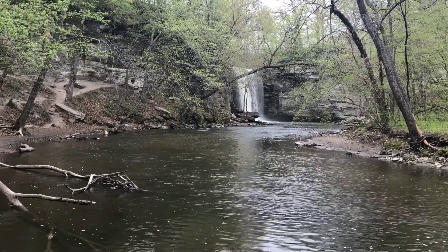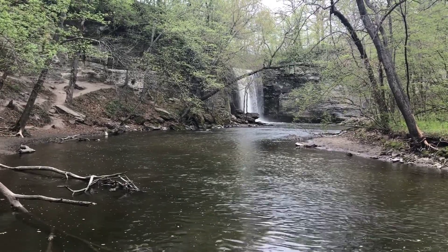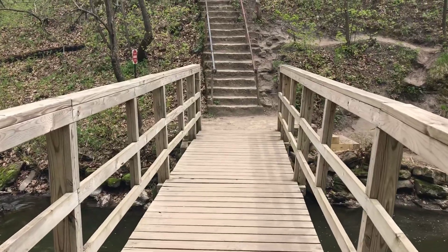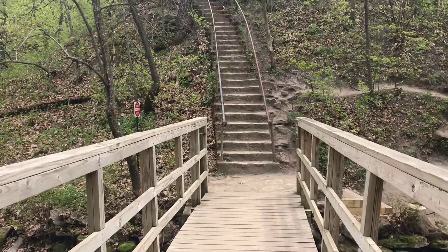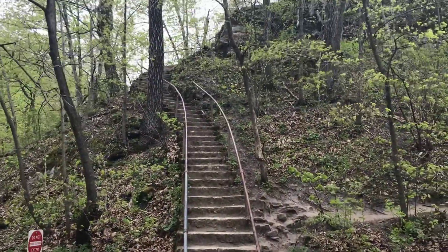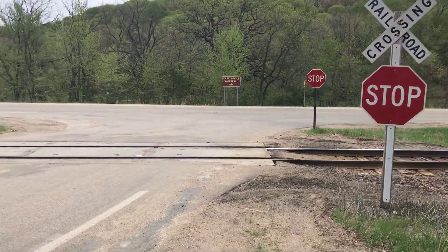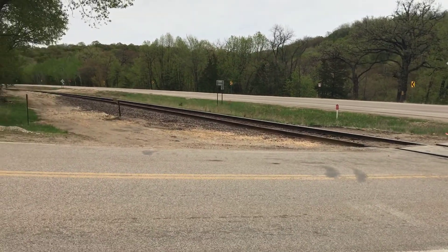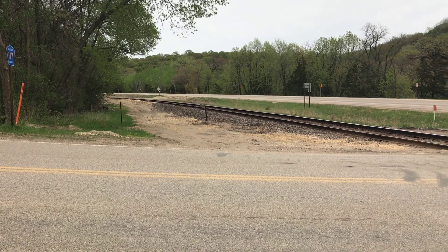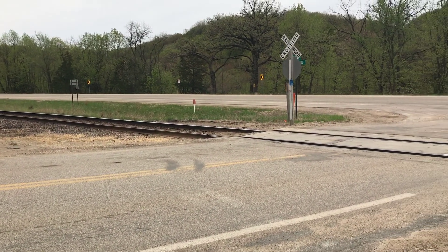In 1905, the state of Minnesota passed legislation setting aside the area around Minneopa Falls for public use, establishing the state park. This made Minneopa the third state park in Minnesota — the first was Itasca in 1891 and Interstate in 1895. The falls were well known and became a popular destination for thousands of visitors who came by rail to the town site of Minneopa, which had sprung up around the adjacent depot in 1870.